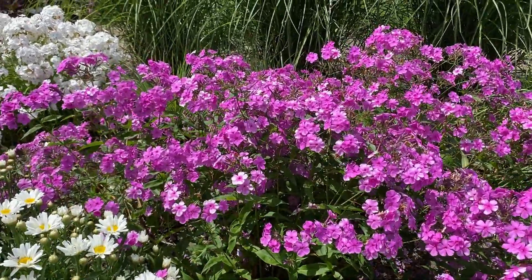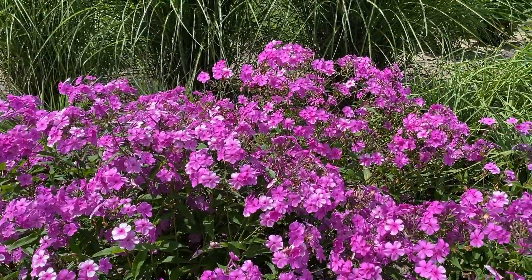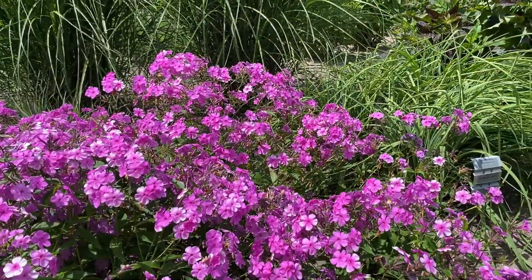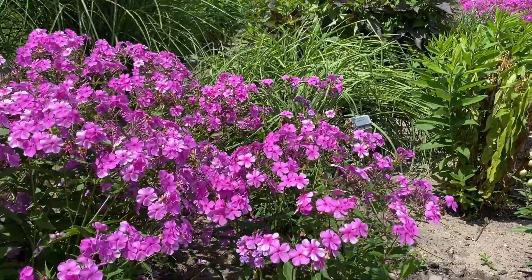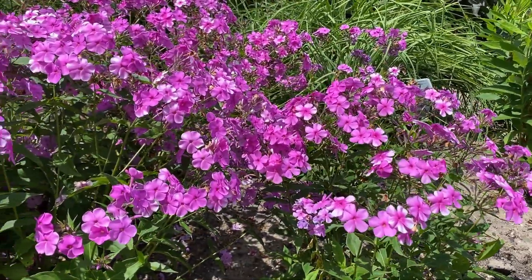Hi, this is Heidi from Garden Crossings, out in the garden today. Here we have the Phlox Cloudburst — a beautiful phlox that's about 24 to 30 inches tall with a beautiful magenta flower on it.